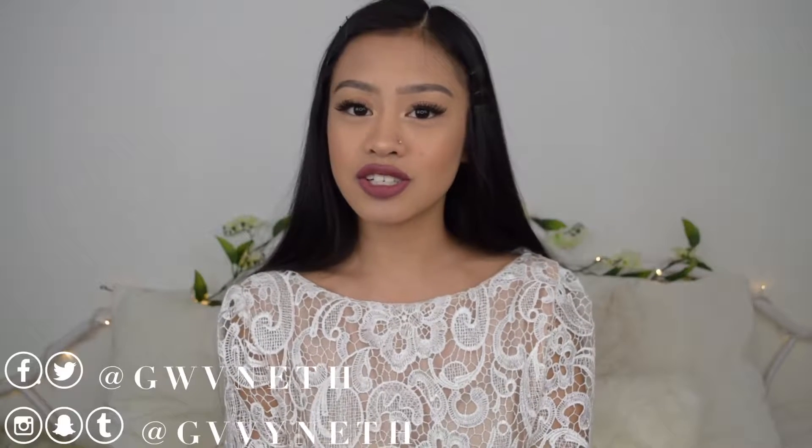Hey guys, welcome back to my channel! Today's video I'm going to be showing you guys my high school fashion designs. I went to a vocational high school that had academies and majors. My academy or career technical program was Fashion Decoration and Design, and I'll also be reacting to videos from the fashion shows.